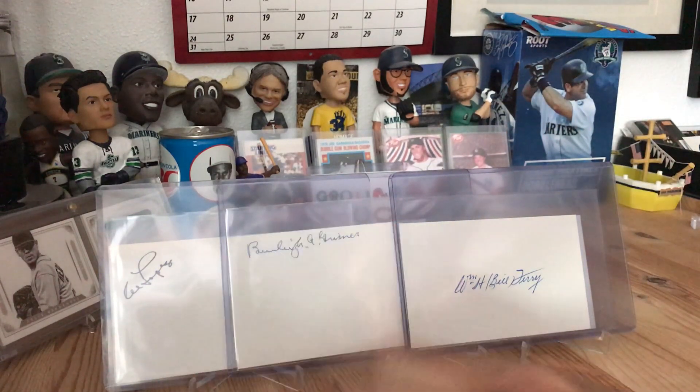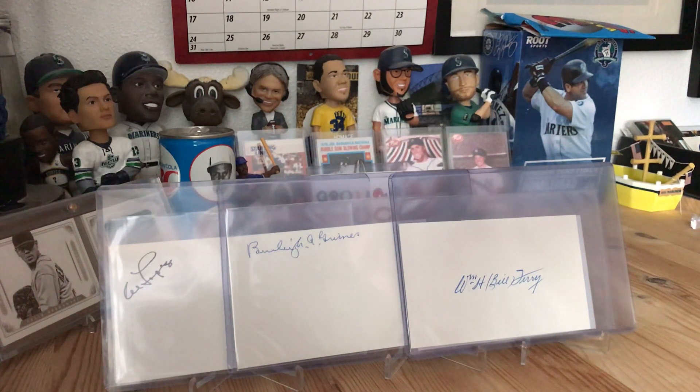So I ended up with four cut signatures of Hall of Famers. They were asking ten to fifteen dollars a piece; I offered five dollars each, so twenty dollars total. The guy said he'd like twenty-five, so he came down on his price and I was happy to pay twenty-five dollars for four Hall of Fame autos of deceased players. The signatures look really legit and they're just going into my personal collection anyway. Thanks for watching YouTube, and until next time, stay safe and stay healthy. See ya!